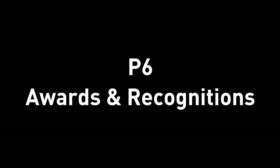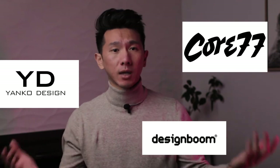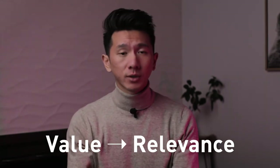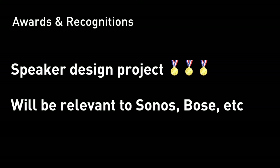P6: awards and recognition. A few things can happen when you do a school or personal project — you can submit it to a competition and sweep awards like Red Dot, Spark, or IDEA, or get featured on Yanko Design, Core77, Design Boom and other design blogs, or your project could go viral and make headline news. If any of those happen, you can totally include those in your resume. This means other people see value in your work. Especially if your speaker design project won awards and media coverage and you're applying to Sonos, Bose, or other speaker companies — that is a relevant experience.